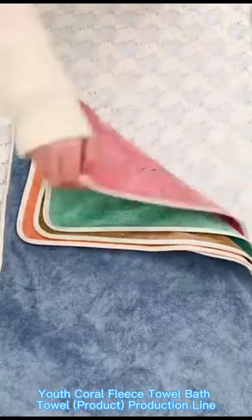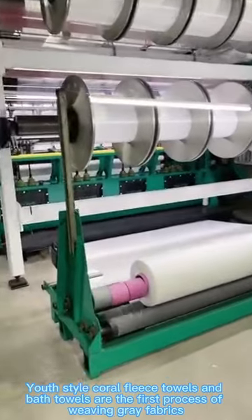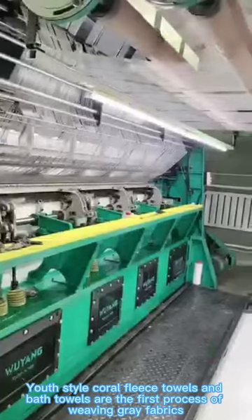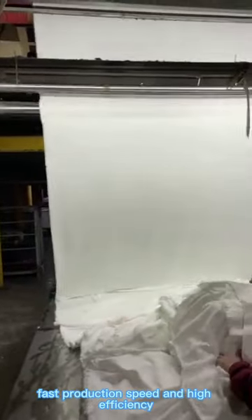Coral fleece towel and bath towel product production line. Step 1: The first process is weaving gray fabrics, which requires professional production with high production speed and efficiency.